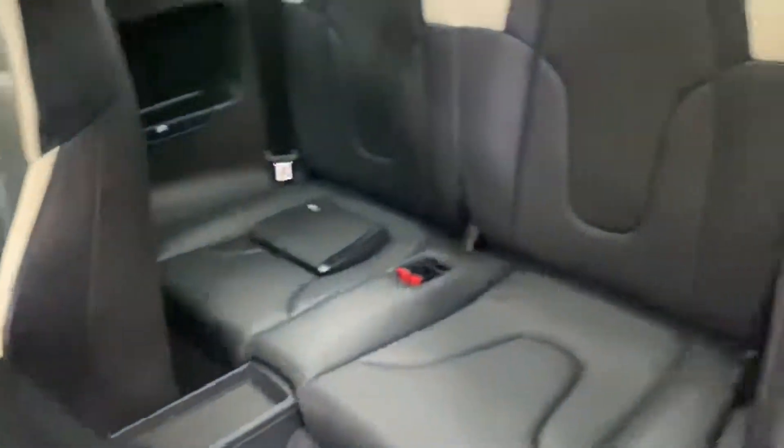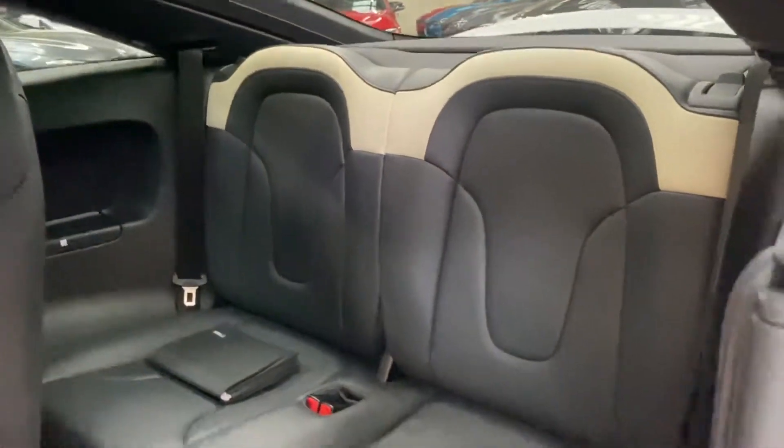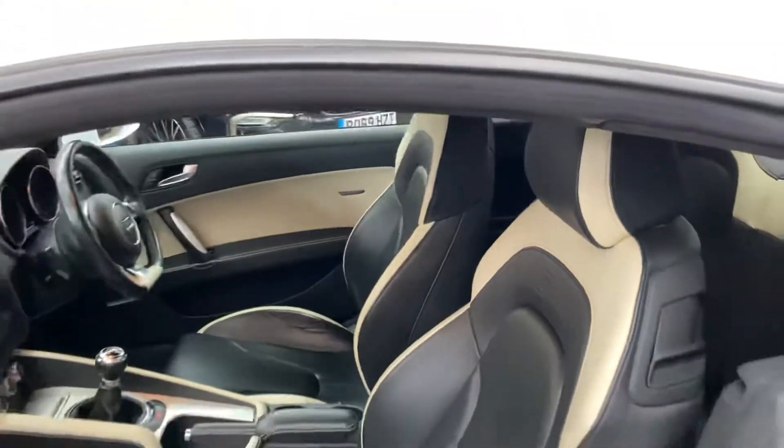There's a six-speed manual on this vehicle. As you can see, you do get two rear seats — they are fairly usable, you just have to move the front seats a little bit forward. It's also got a really good service history.